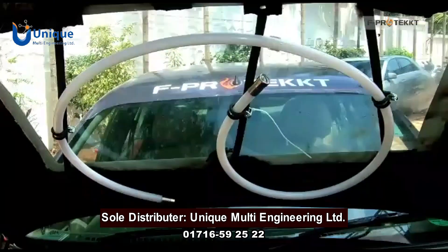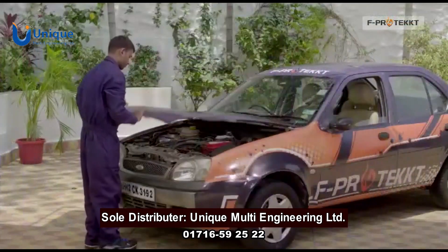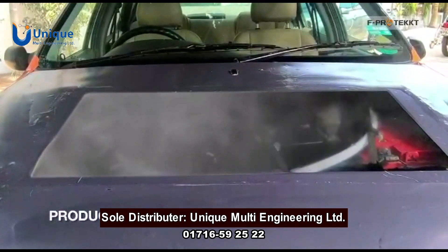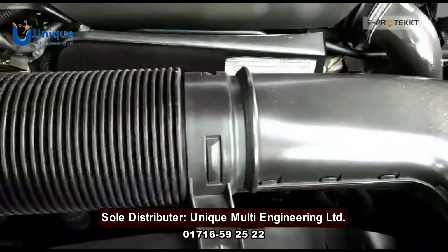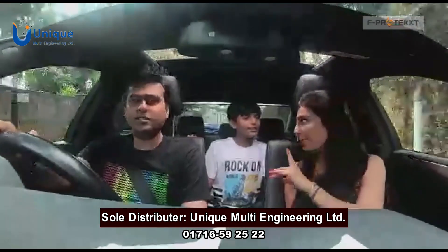F-Protect fits easily under the bonnet with no interference whatsoever with the engine. The device activates automatically during fire emergencies. The length can be customized as per requirement and application. It also does not damage any electronics or other parts in the car, and the agent is completely safe for the occupants.